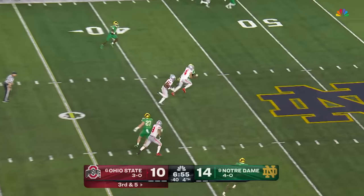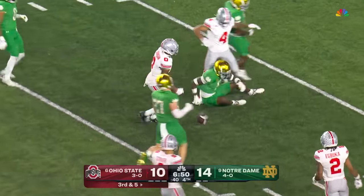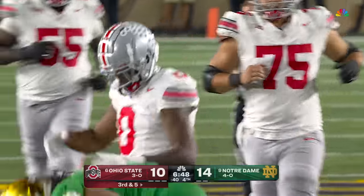McCord over the middle — wide open — Xavier Johnson with a lot of space, well into Notre Dame territory. Cam Hart tracks him down. What a play.